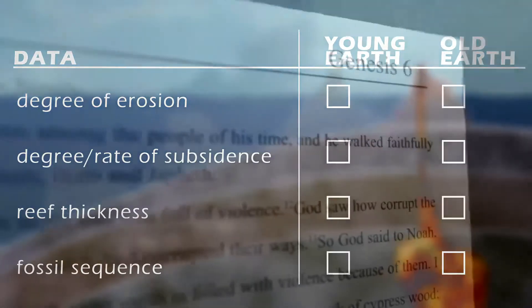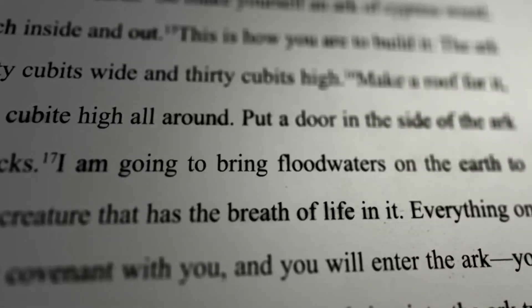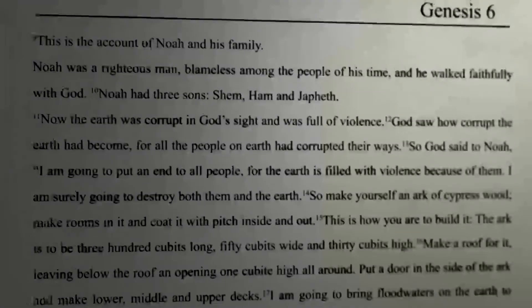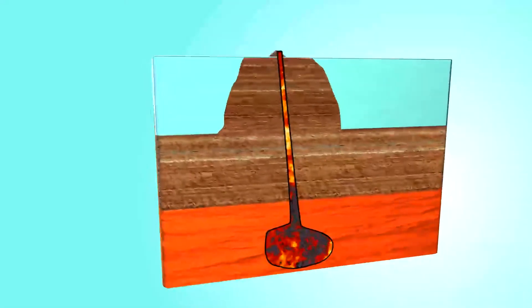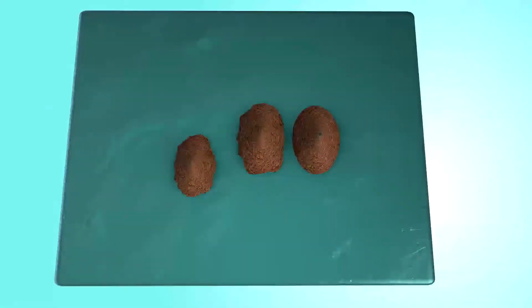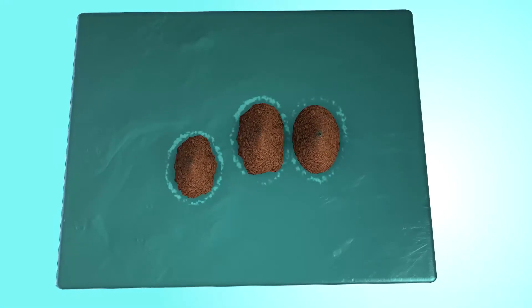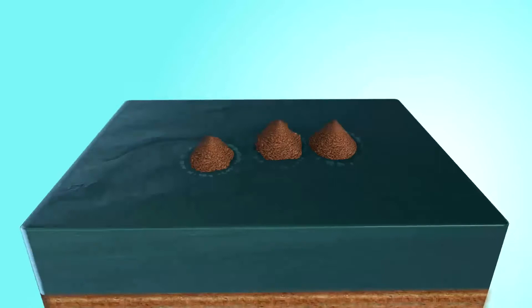Flood Geologists argue that when Genesis says the floodgates of the deep opened up, this is a reference to the crust rupturing at the start of the Flood and beginning to move tens of miles per hour. In this view, the hotspot began sometime after the beginning of the Flood and was extremely active, bursting to the surface and forming one volcano after the other in rapid sequence. With most of the islands formed at nearly the same time, the crust should have cooled at about the same rate, so each island should have experienced about the same amount of subsidence.